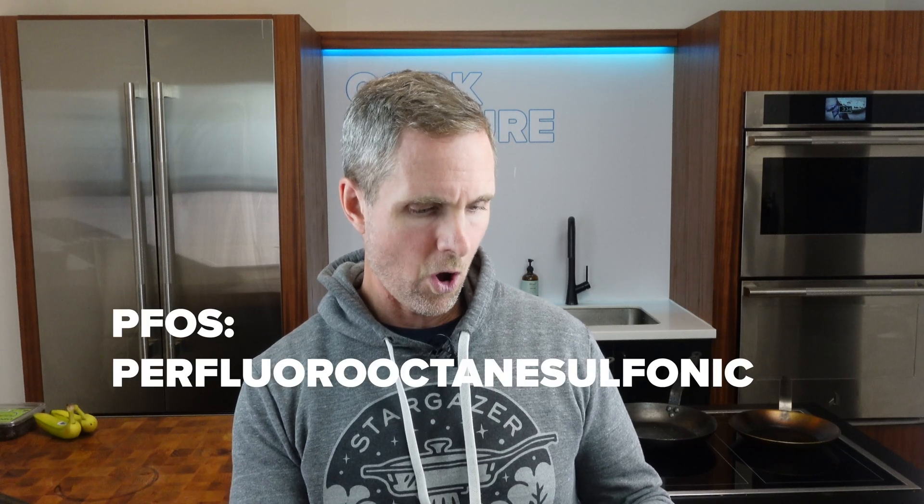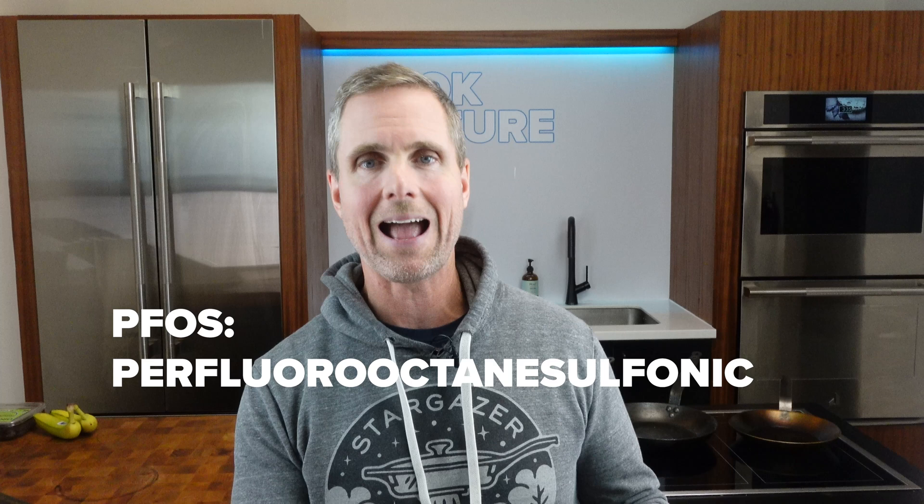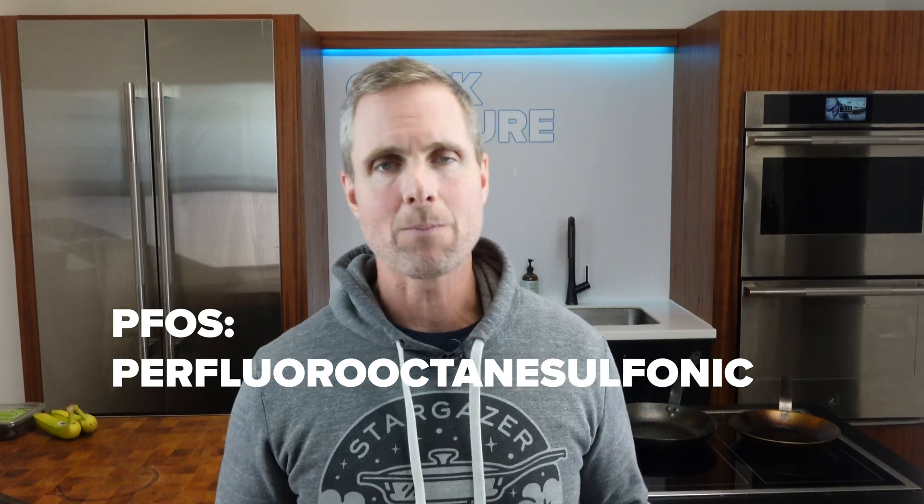The big one that most people have some vague memory of is PFOS — perfluorooctane sulfonic acid. This was a chemical used by Teflon, used by DuPont. It was made back in the 1930s or 40s and used brilliantly for decades as a non-stick cookware coating, and it coated many other things like Scotchgard and so on in homes.